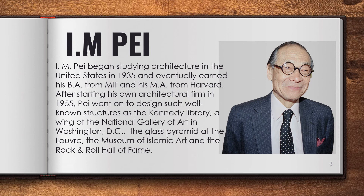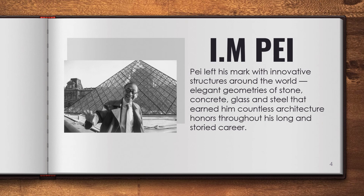I.M. Pei began studying architecture in the United States in 1935 and eventually earned his BA from MIT and his MA from Harvard. After starting his own architectural firm in 1955, Pei went on to design such well-known structures as the Kennedy Library, a wing of the National Gallery of Art in Washington D.C., the Glass Pyramid at the Louvre, the Museum of Islamic Art, and the Rock and Roll Hall of Fame. Pei left his mark with innovative structures around the world — elegant geometries of stone, concrete, glass, and steel — that earned him countless architecture honors throughout his long and storied career.